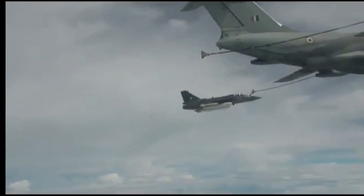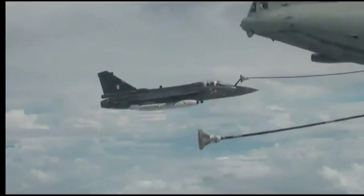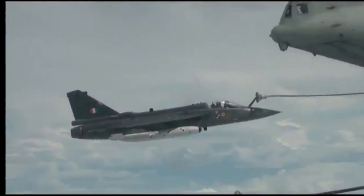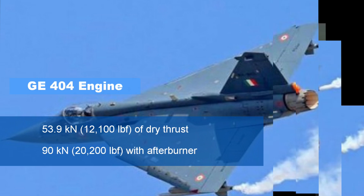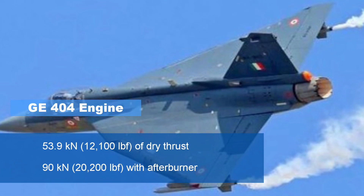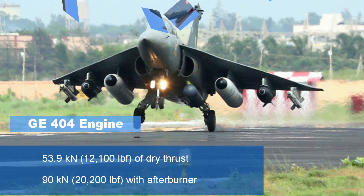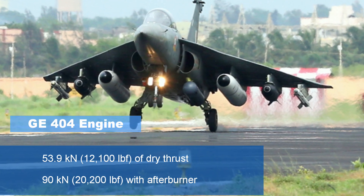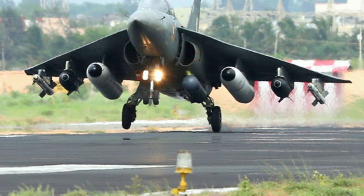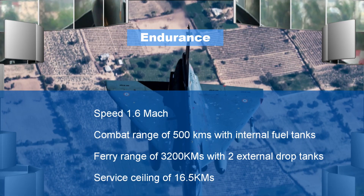It is equipped with an Israeli Elta ELM-2032 multi-mode fire control radar, with future plans to upgrade to a digitally developed AESA radar. Tejas is powered by a single General Electric GE-404 engine which can generate a dry thrust of 53.9 kilonewtons and a thrust of 90 kilonewtons with afterburner. The plane weighs around 6,500 kg and has a total takeoff weight of 13,000 kg, with a maximum speed of Mach 1.6.